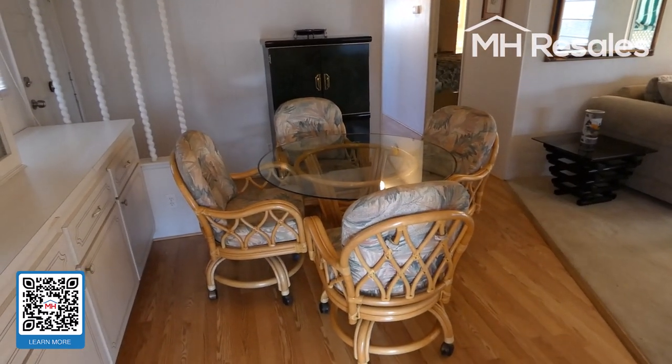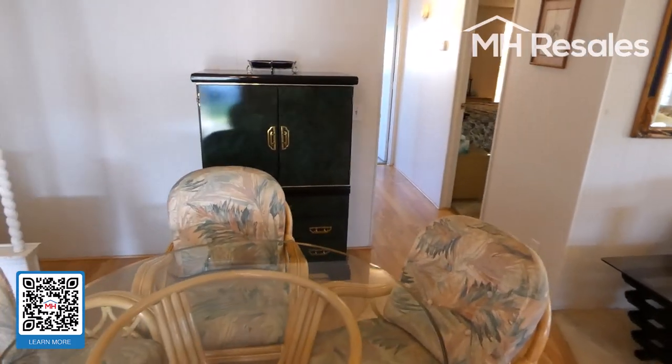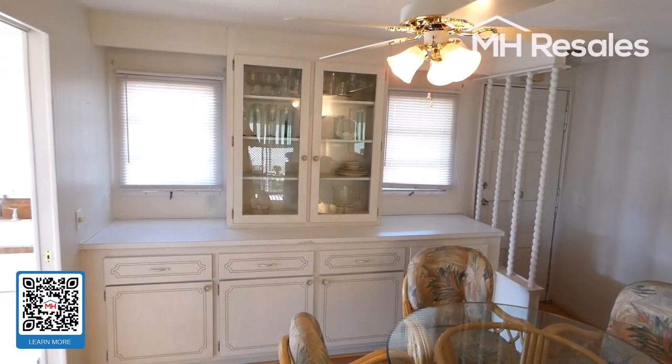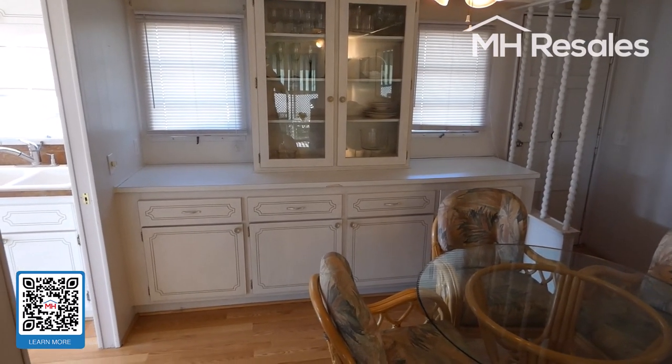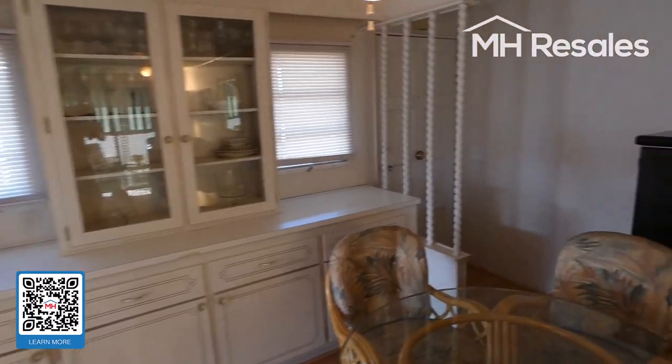We're now entering into the dining room. There's a nice built-in here with lots of storage — about 9 to 10 feet long, with a display area as well.